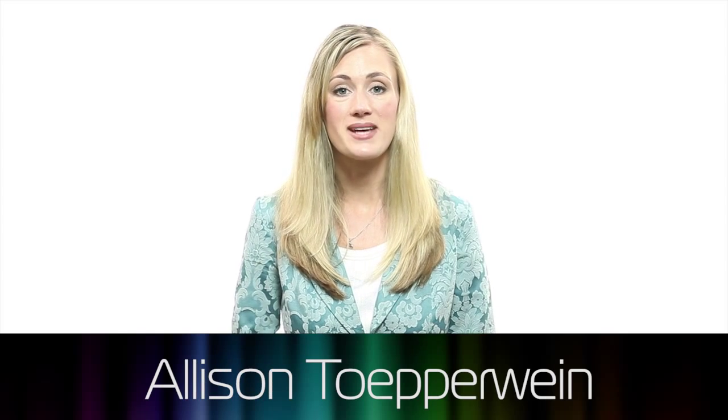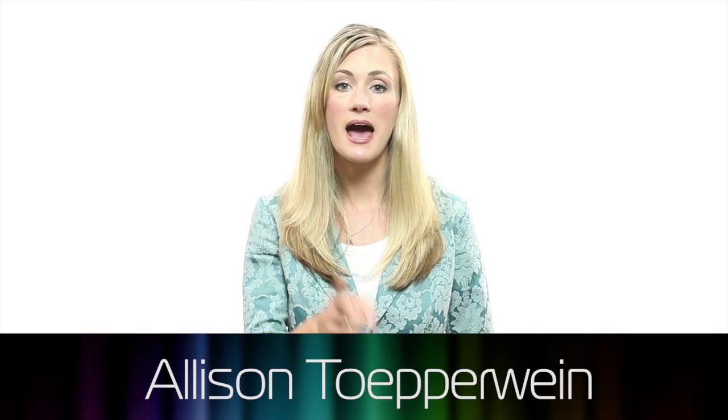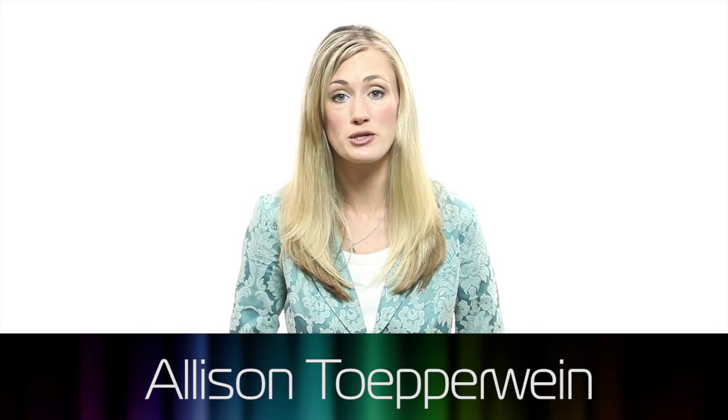The supersizing of America leads to all sorts of design challenges. Welcome to the Product Design Show. I'm Vince Penman, and I'm Allison Tupperwine. Today we'll hear from designers who figured out how to comfortably transport larger patients.